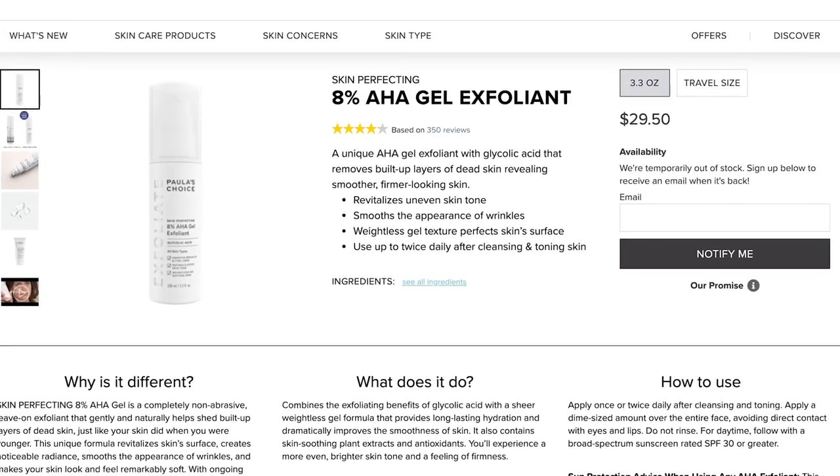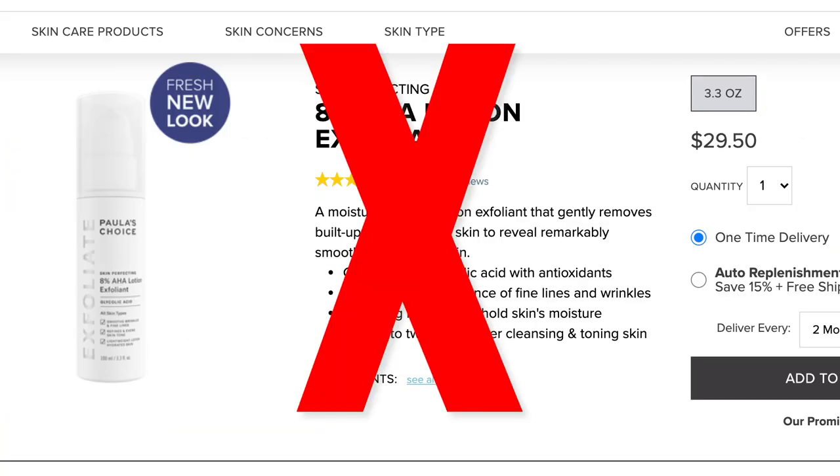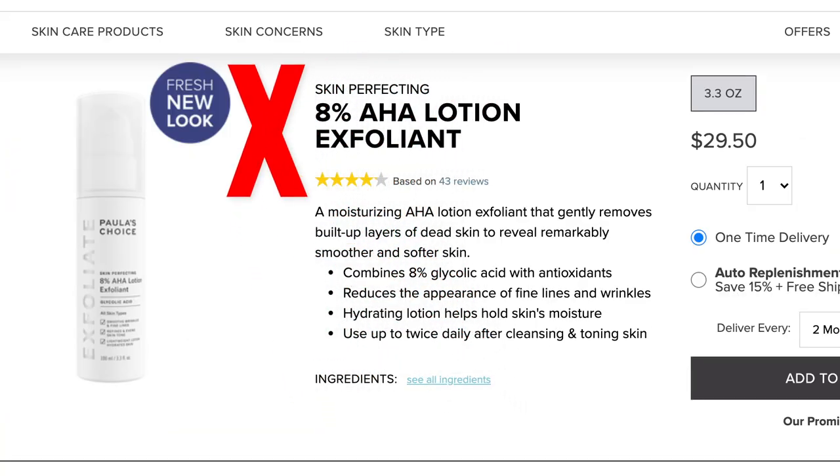Next up is the Skin Perfecting Collection, and within this range there is only one fungal acne safe option — it is the 8% AHA Exfoliant Gel, which will run you $29 for 3.3 fluid ounces, a decent value. It is primarily composed of glycolic acid, which my skin personally loves. Just be careful not to confuse it with the AHA 8% Lotion, because they come in the same exact packaging. The lotion has many bad ingredients that will feed the Malassezia yeast, so make sure you get the gel.